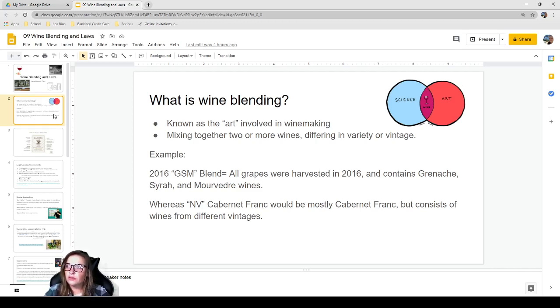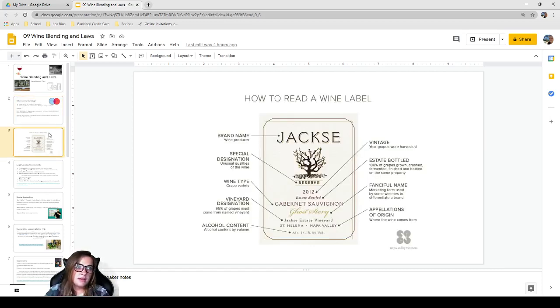How to read a wine label: there are very specific laws for how wine labels must be presented according to the TTB — the federal regulation covering tobacco, alcohol, and firearms. For the label you're going to have the brand name — who's selling it — a special designation indicating an unusual quality, the wine type such as the grape variety Cabernet Sauvignon, and the vintage — the year the grapes were harvested, in this case 2012.